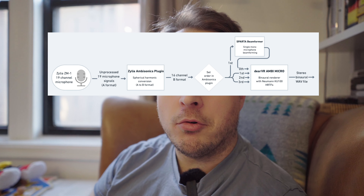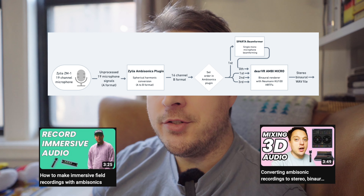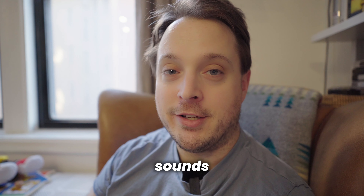I started by making some field recordings with a third order microphone and I processed them into four orders: zero, first order, second order, and third. I created pairs of those orders and presented them to listeners one at a time and asked one simple question: which recording sounds more realistic?